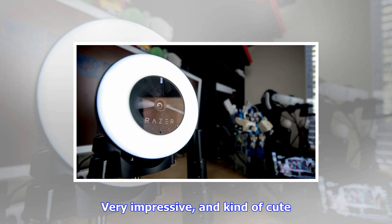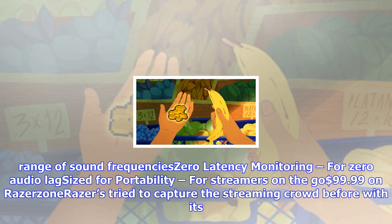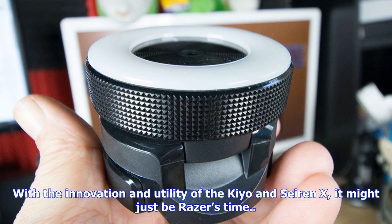I used it in a conference call with the call audio coming through my desktop speakers behind it, and no one on the call could hear it — very impressive, and kind of cute. The Razer Seiren X features an ultra-precise pickup pattern that reduces unwanted noise, an inbuilt shock mount that dampens vibrations, a compact condenser microphone to pick up a greater range of sound frequencies, zero latency monitoring, and is sized for portability for streamers on the go. Available for $99.99 on Razer Zone.